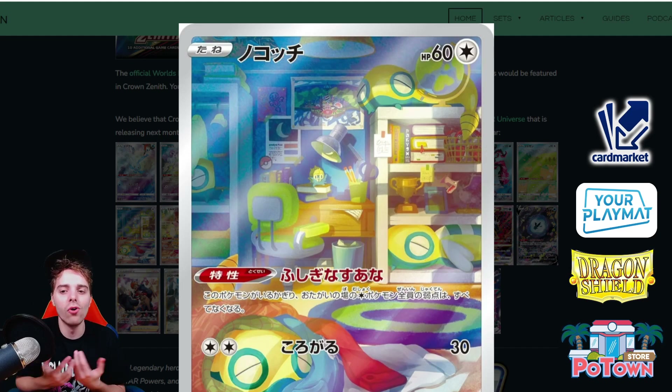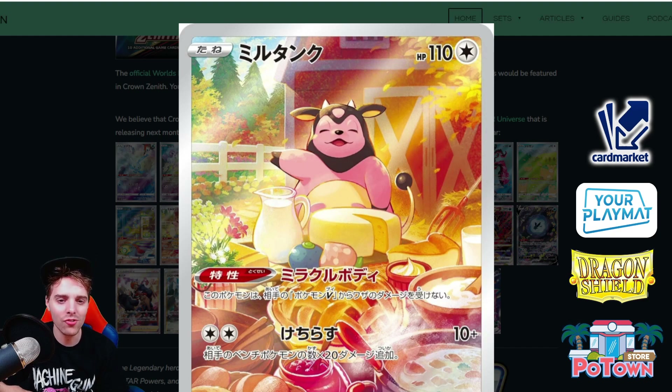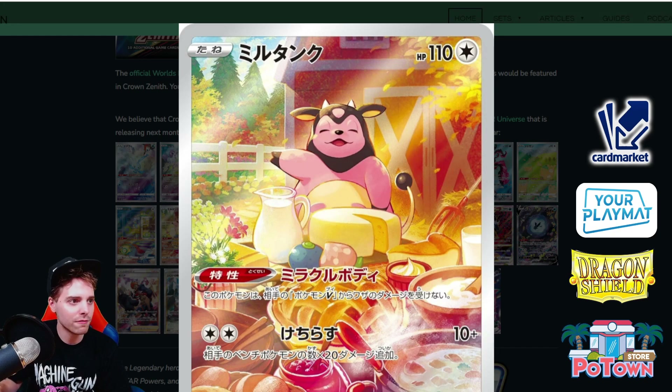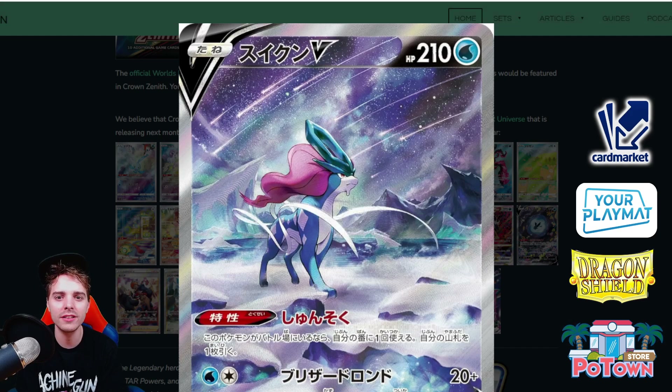Miltank — we already know what Miltank does: it protects yourself from damage from V Pokemon. A lot of people have shred attackers like Giratina with Shred, or Palkia with shady tricks, but Miltank is still relevant. In the artwork, Miltank is eating some cheese — there's an Oran Berry, a Pecha Berry, it's eating pie, there are pastries and it's cooking. Miltank is definitely fond of food and it looks like it's in a barn. Very cool.